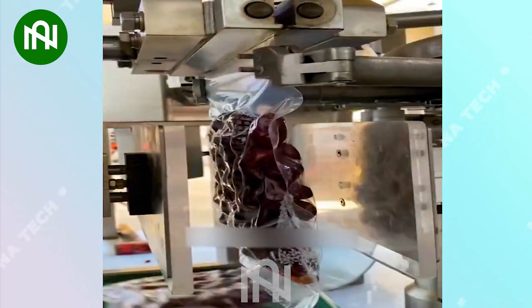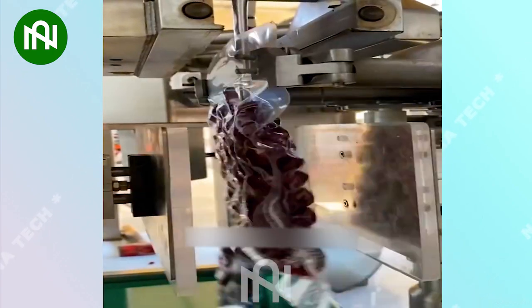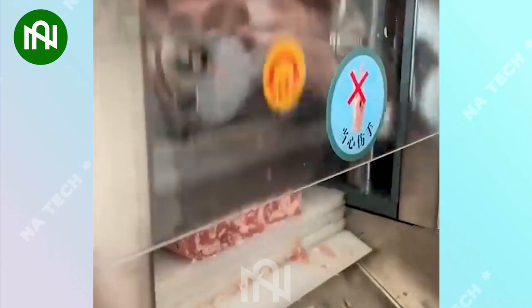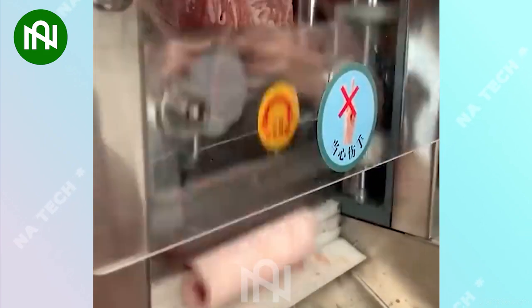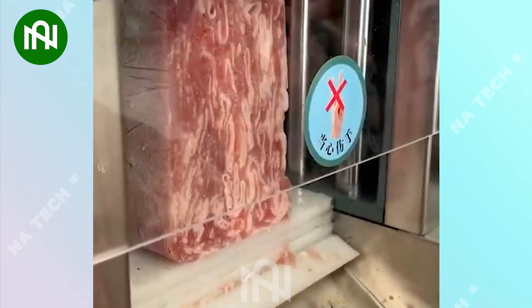The vacuum packaging machine is operating smoothly and precisely, ensuring that the food is well preserved and safe. Thanks to this machine, we can slice thin, uniformly beautiful meat slices while ensuring product quality — an excellent innovation for the kitchen.